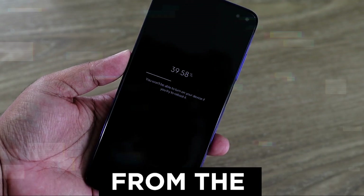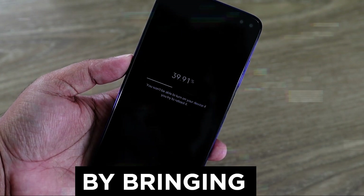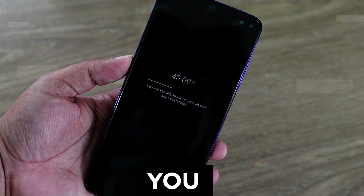Software updates from companies are designed to protect you from security vulnerabilities by bringing new features to protect you from hackers. Unupdated devices are at a greater risk of cyber attack.